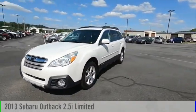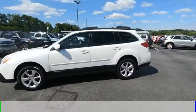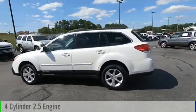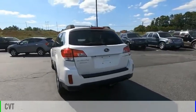Make a great choice today with the 2013 Outback. This vehicle is powered by an all-wheel drive, four-cylinder, 2.5-liter engine and comes with a continuously variable transmission.